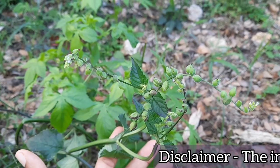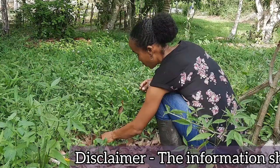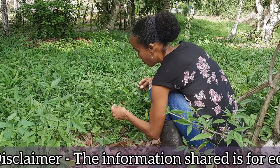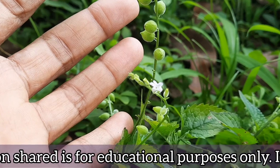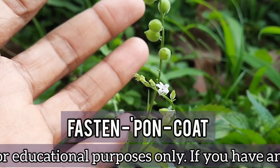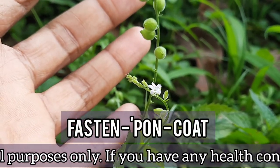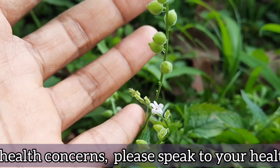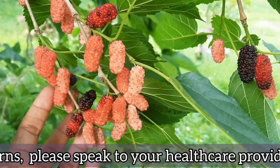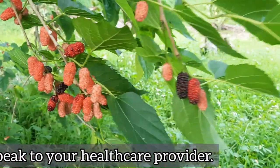Hi guys, welcome or welcome back to Earth's Medicine, where we explore the healing wonders of mother earth with a Jamaican flavor. Today we're diving into the fascinating world of fasonpon coat, another Jamaican medicinal plant that has been used for years in folklore medicine to treat a variety of maladies.